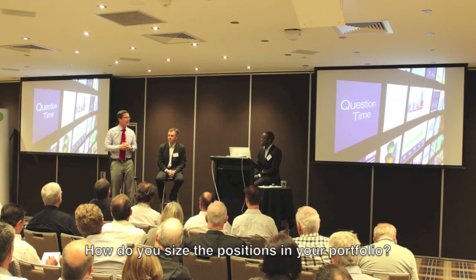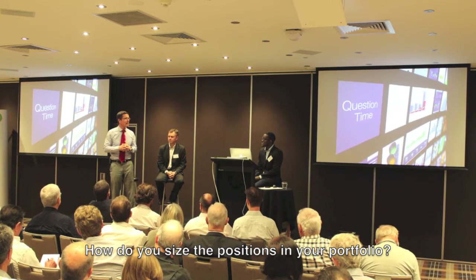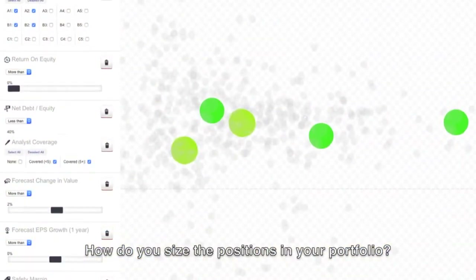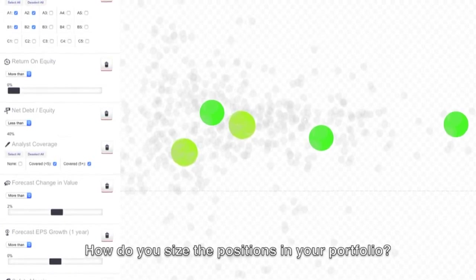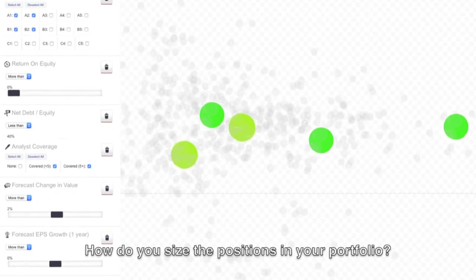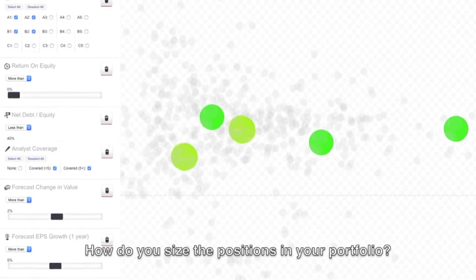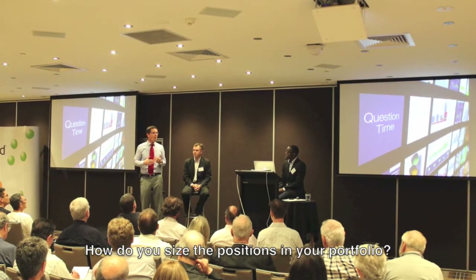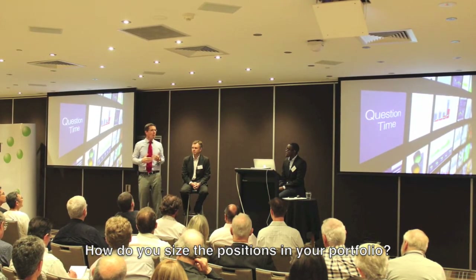We're interested in companies from A1 down to B3, but an A1 we believe is better than a B3, so we want to put more of our capital into the A1s. An A1 starts off with a maximum size of 7.5%. We then whittle it down. We might have a whole bunch of A1s that meet the criteria in our portfolio, but some are cheaper than others — trading at a bigger margin of safety. The one with the largest margin of safety gets the biggest position size; the one with the smallest margin of safety might be whittled down to 5%, 4%, or 3%.